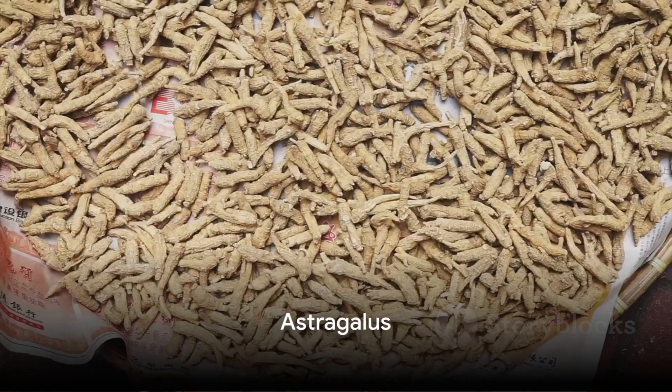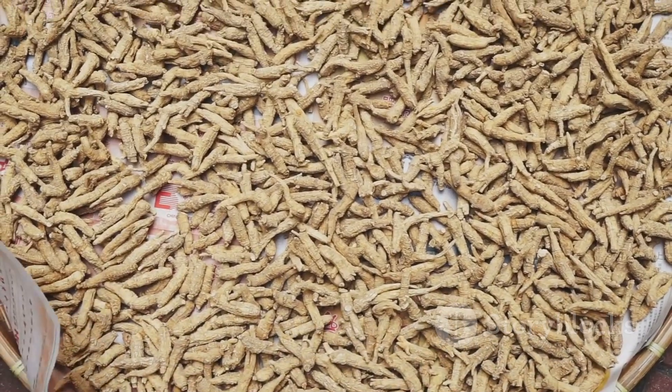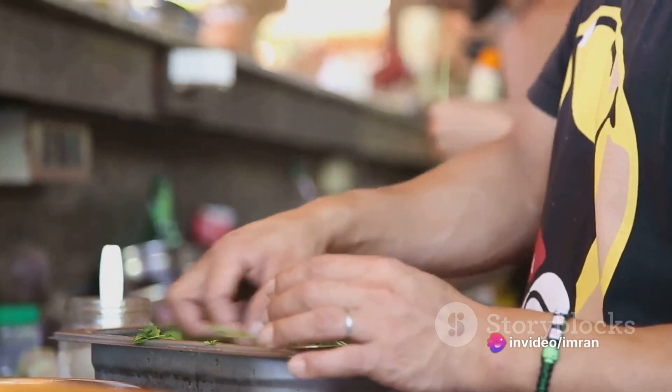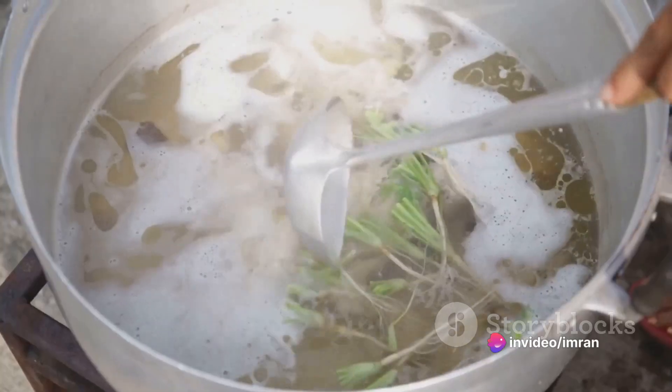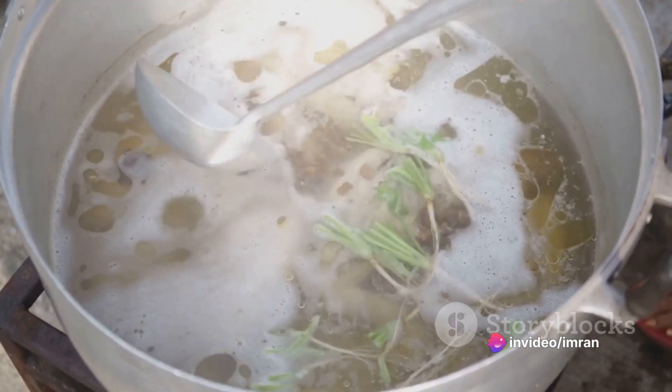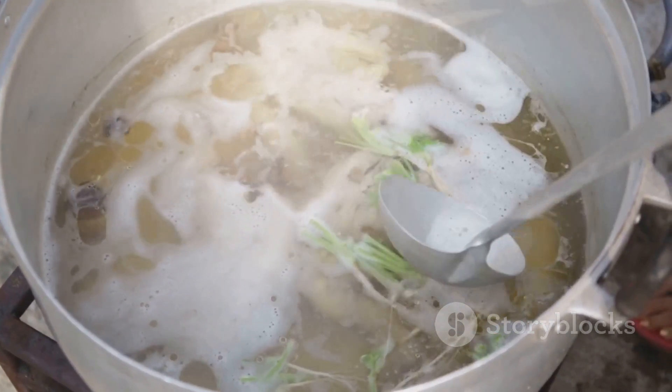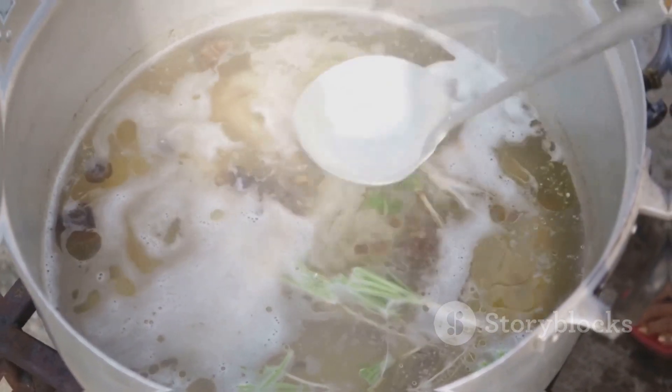Next up, we have Astragalus, a herb used in traditional Chinese medicine for centuries. To incorporate Astragalus into your regimen, try making an Astragalus soup. Add a few slices of dried Astragalus root to your favorite soup recipe and let it simmer away, infusing the broth with its immune-supporting compounds.